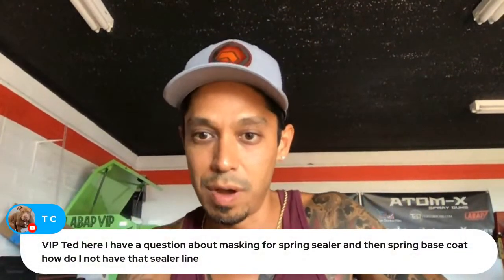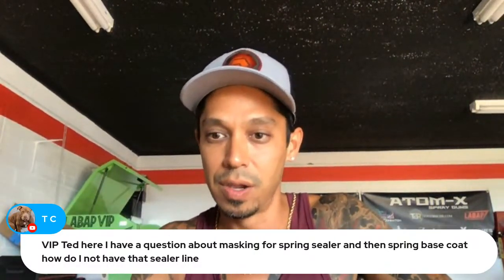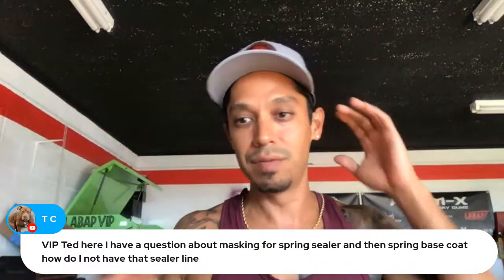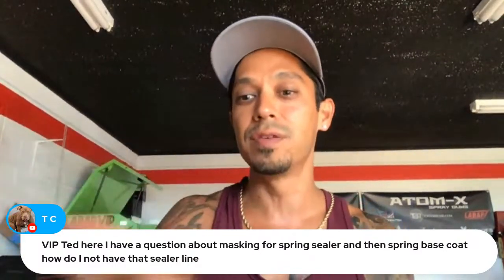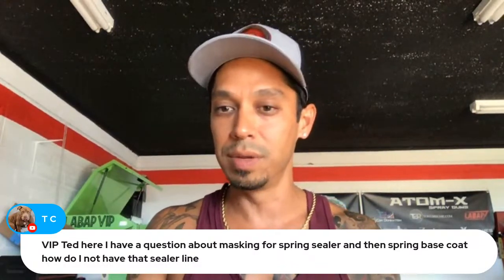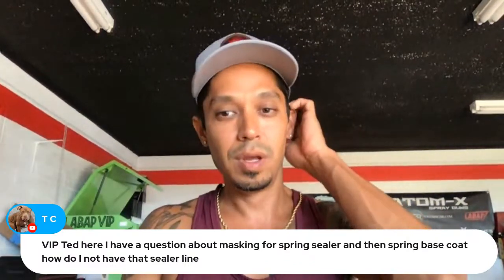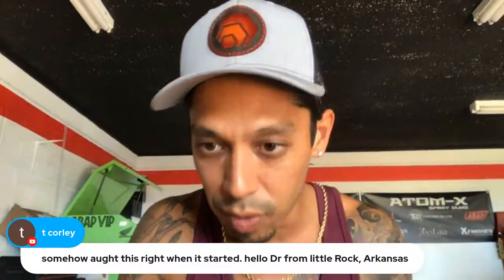VIP Ted has a question: how do you avoid a sealer line when spraying sealer and then base coat? If you're spraying sealer on a project you're really not going to have tape lines. If you do, you're going to have to sand it flat — feather that tape line out. I'm not sure exactly what part of the car you're working on, so if you send me some pictures or more detail I can help.